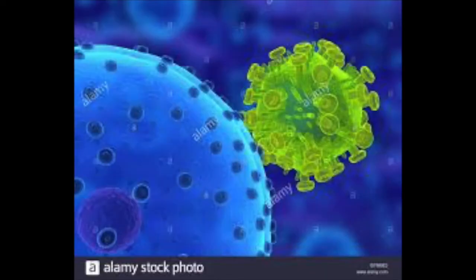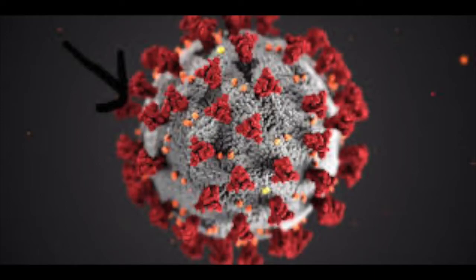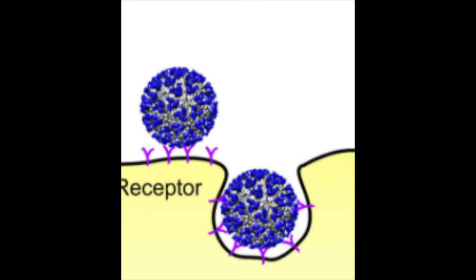Each virus has small spike proteins surrounding it. They use these spike proteins as keys by attaching them to the cell's ACE2 receptors in order to enter the cell. After attaching the spike proteins to the ACE2 receptor, the virus can enter the cell. Part of the cell membrane surrounds the virus and keeps it protected as it enters the cell.